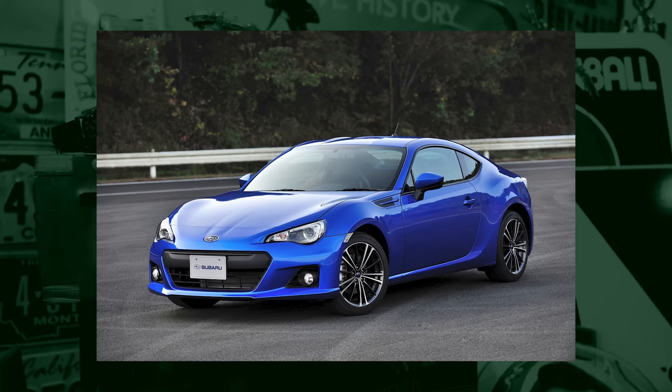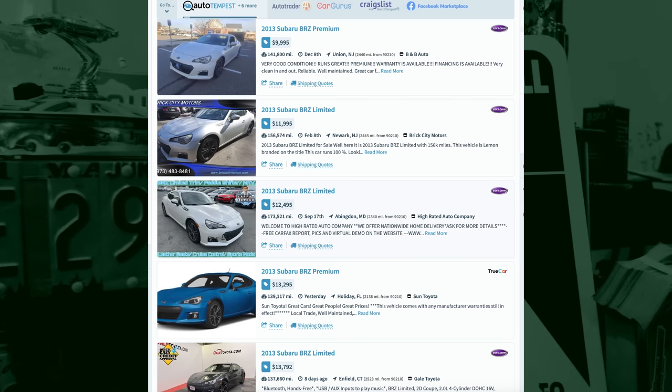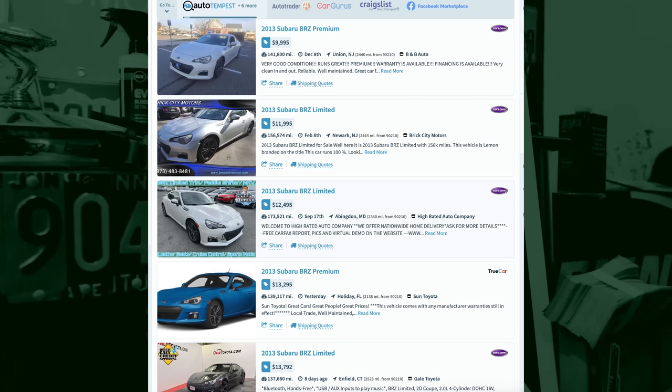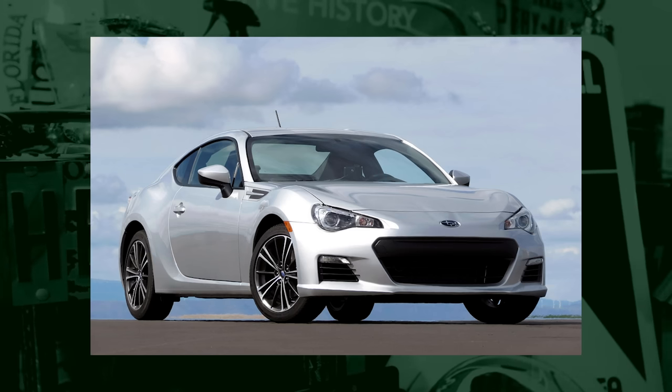For most people, the answer has got to be the BRZ, FRS, or GR86. They're pretty cheap — the cheapest ones on Auto Tempest are under 10 grand right now, but if your budget stretches a bit higher you can always go newer. They've got enough space that you can use it as your only car — decent-size back seats — but at the same time it's a great handling little car. It's an excellent first track car or autocross, and fun on the street as well.